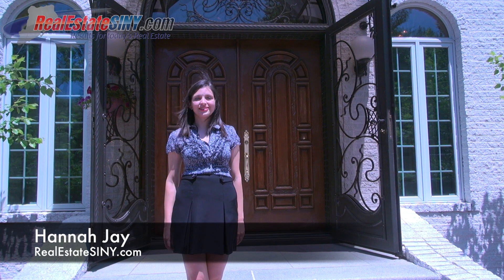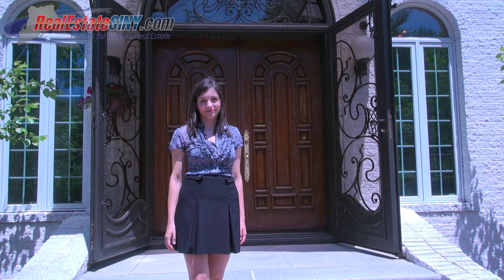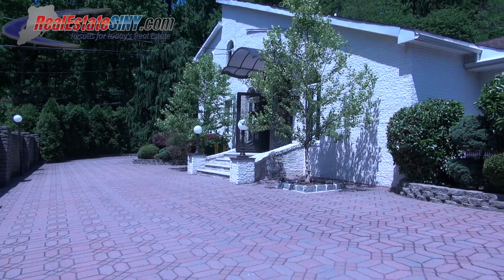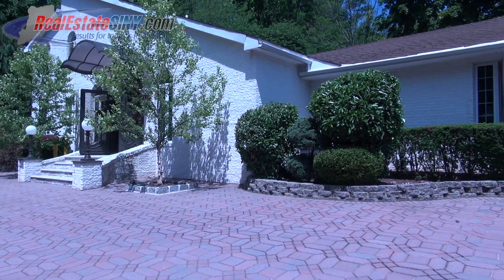Hello everyone, this is Hannah Jay with realestatesiny.com and it's my pleasure to give you a tour of 15 Willow Pond Road, a stunning mansion on Tote Hill. This three bedroom home is so unique, I guarantee you've never seen anything quite like it. Boasting opulence from top to bottom, 15 Willow Pond Road is captivating, spacious and just brimming with elegant custom features.